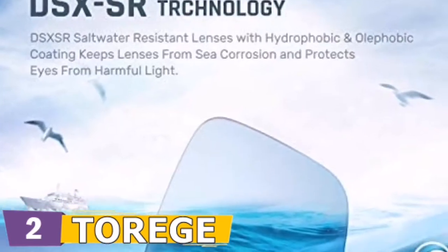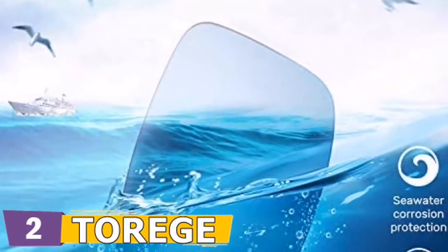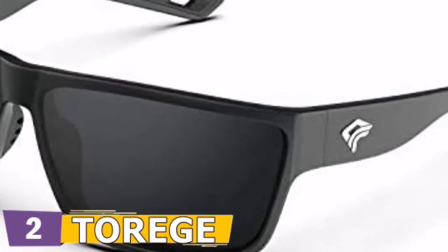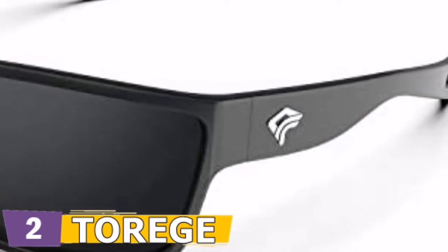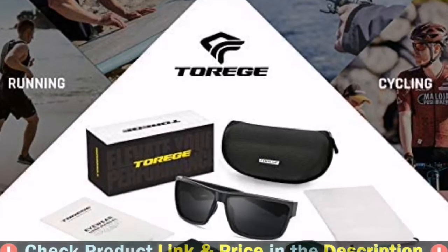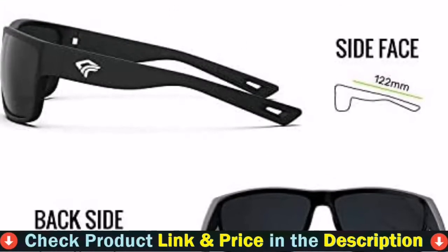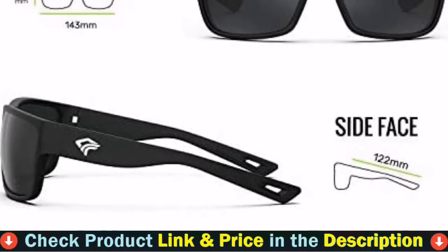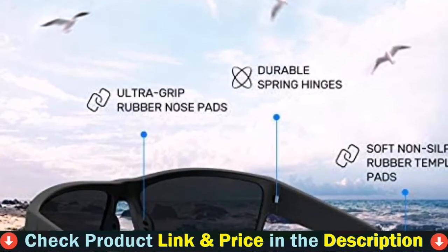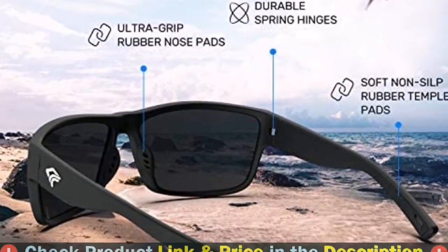Ergonomic design fits many face shapes comfortably and all sporty events. Best for fishing, boating, sailing, jet skiing, driving, running, cycling, climbing, hiking, and traveling. You can barely feel them on your face even if you wear them all day — a reliable partner when you enjoy the outdoors. Fashion and stylish design with rich color combinations of frames and lenses is also suitable for daily wear.